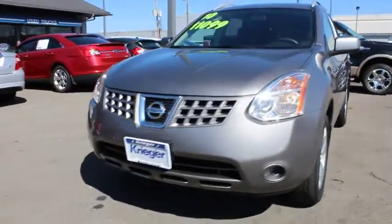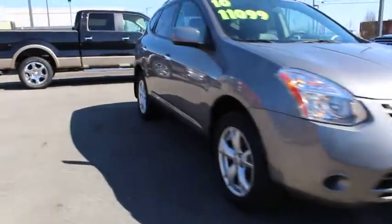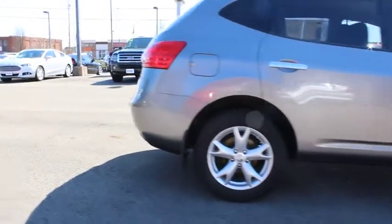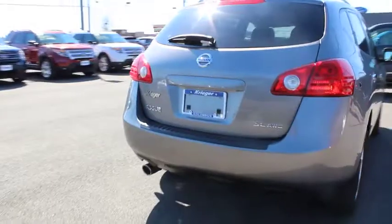The 2010 Nissan Rogue. The stylish Rogue gets 27 mpg and still boasts nearly 58 cubic feet of cargo space. With a five-star side impact safety rating and confident handling, the Rogue is more than you expect and everything you deserve.